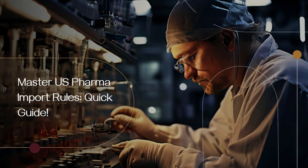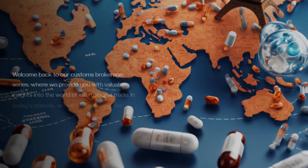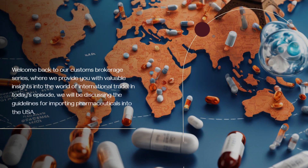Master U.S. Pharma Import Rules — Quick Guide. Welcome back to our Customs Brokerage Series, where we provide you with valuable insights into the world of international trade. In today's episode, we will be discussing the guidelines for importing pharmaceuticals into the USA.